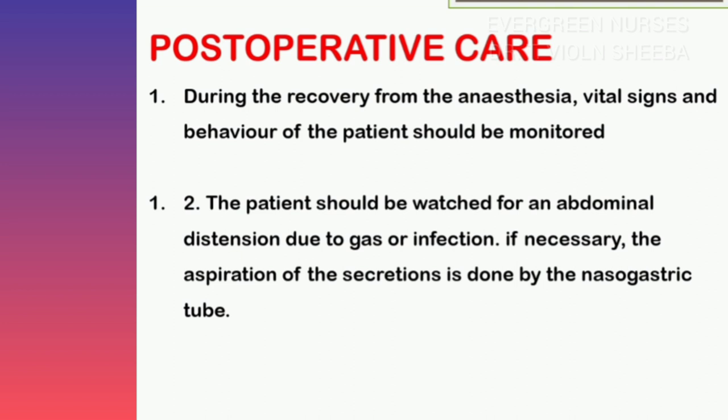We can see the post-operative care during recovery from anesthesia. Assess vital signs for any deviation and monitor the behavior of the baby. Assess for abdominal distension, which may be due to gas or infection. Perform aspiration of secretions if anything is present in the respiratory pathway, and maintain a patent airway; give oxygen if needed.